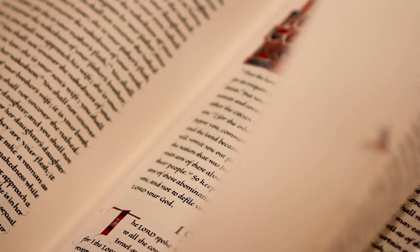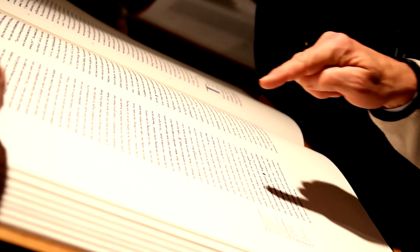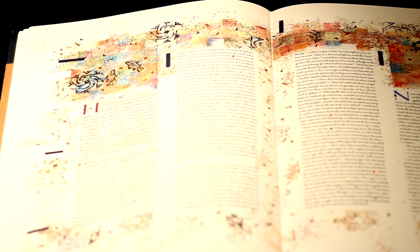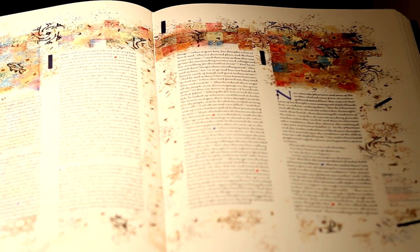St. Scholastica was founded by the Benedictine sisters 100 years ago, and they follow the Rule of St. Benedict, which is rooted in the scriptures. When it became evident that the Bible was going to be finished just in time for the centennial, it was a perfect way of honoring 100 years — looking to the past with ancient methods, and also to the future with contemporary illustrations that will probably last longer than any buildings on the St. Scholastica campus.